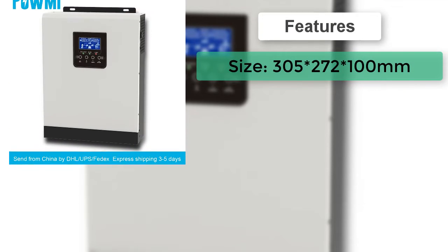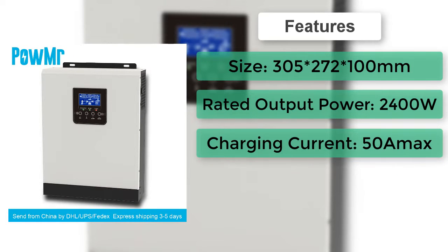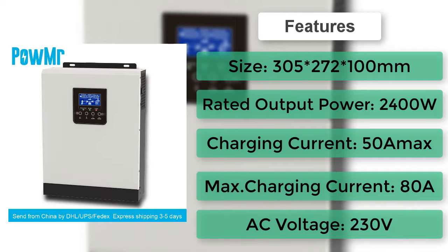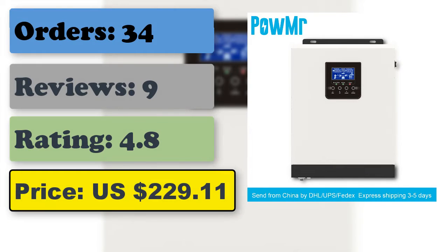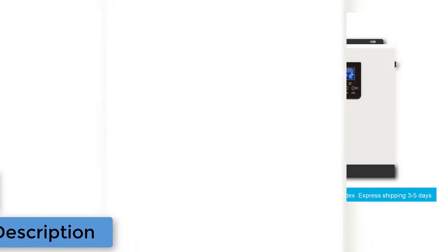Combining functions of inverter, solar charger, and battery charger to offer uninterruptible power support with portable size. Its comprehensive LCD display offers user-configurable and easy-accessible button operation, such as battery charging current, AC solar charger priority, and acceptable input voltage based on different applications. It is a pure sine wave hybrid solar inverter with built-in PWM solar charge controller for home use.